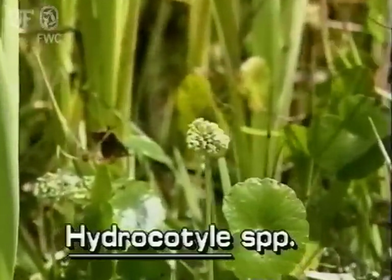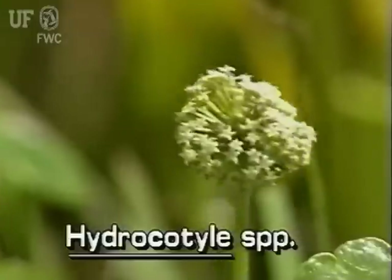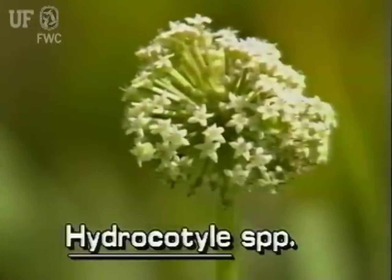Water pennywort flowers form delicate white or greenish umbels. An umbel is made of many small flowers which are all attached at the same point.